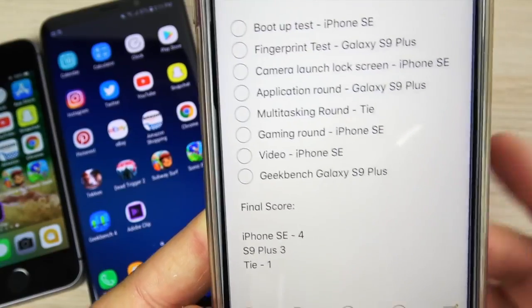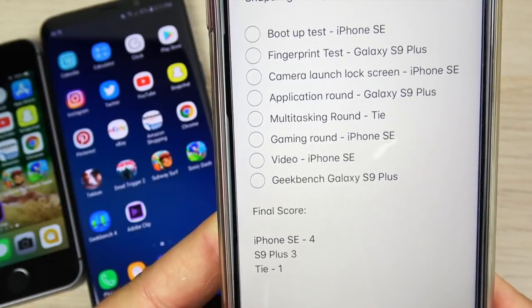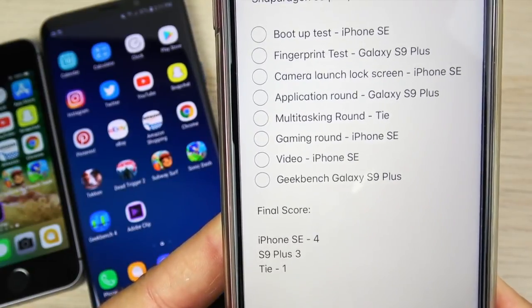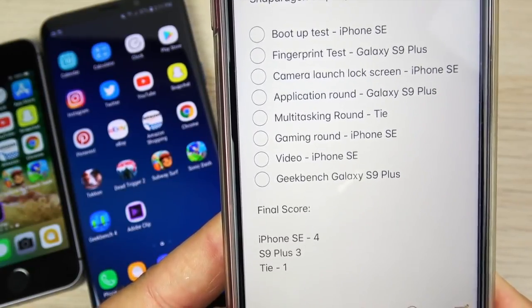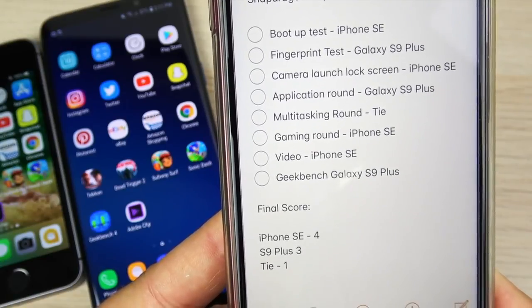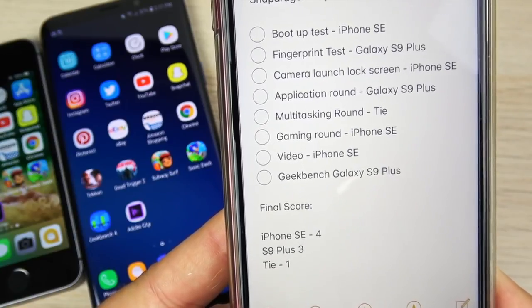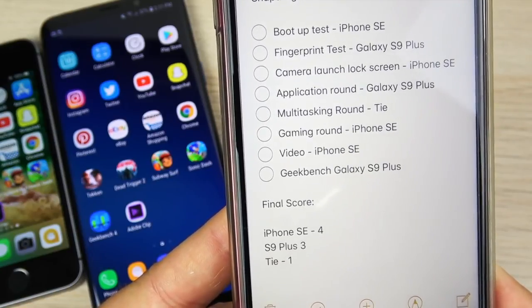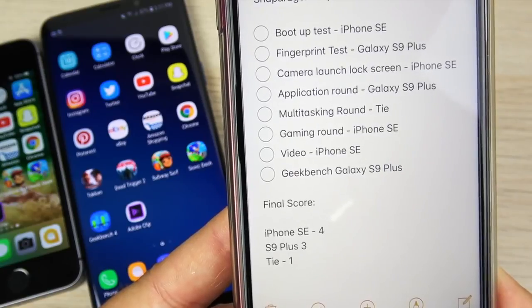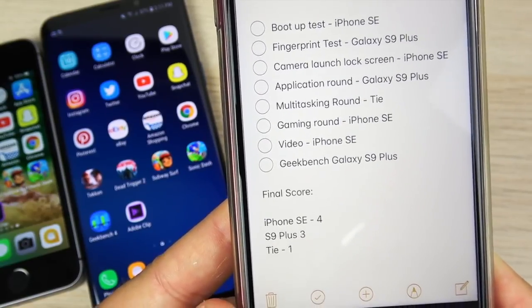The final scores: on the boot up test, the iPhone SE won. On the fingerprint test, the Galaxy S9 Plus. On the camera launch lock screen test, the iPhone SE won. On the application round, the Galaxy S9 Plus. On the multitasking round, they tied. On the gaming round, the iPhone SE won. On the video rendering, the iPhone SE won. And on the GeekBench synthetic benchmarks, the Galaxy S9 Plus won.